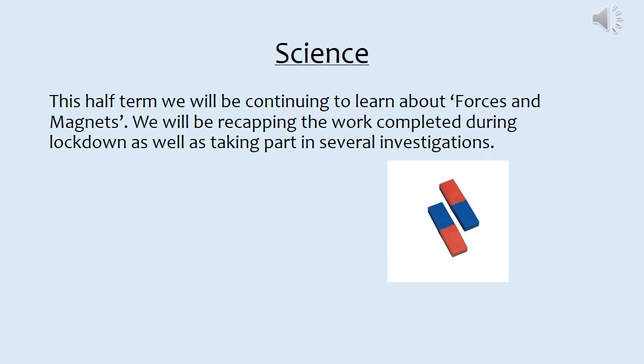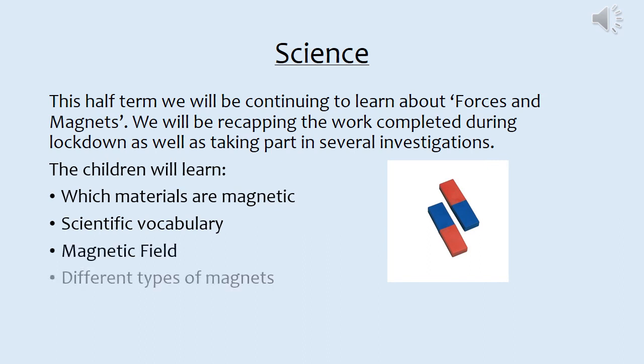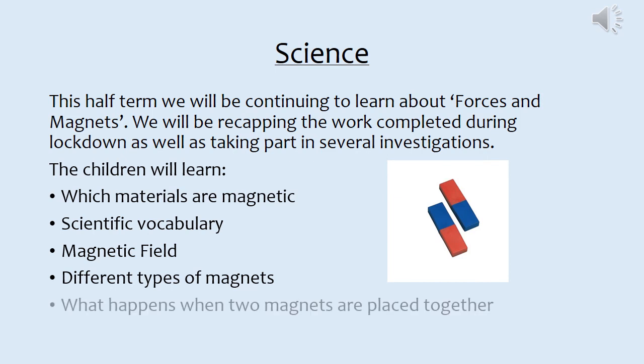This half term we will be continuing to learn about forces and magnets in science. We will be recapping the work completed during lockdown as well as taking part in several investigations. The children will learn which materials are magnetic, learn scientific vocabulary, learn about the magnetic field, the different types of magnets, and what happens when two magnets are placed together.